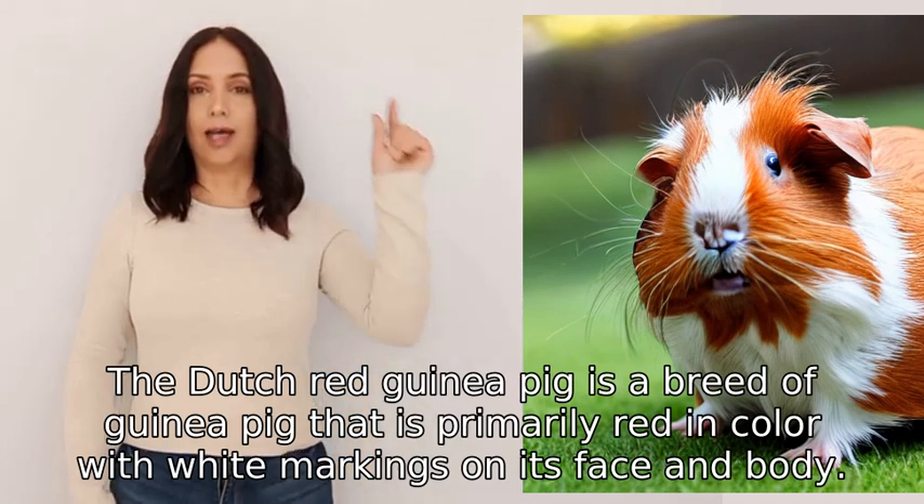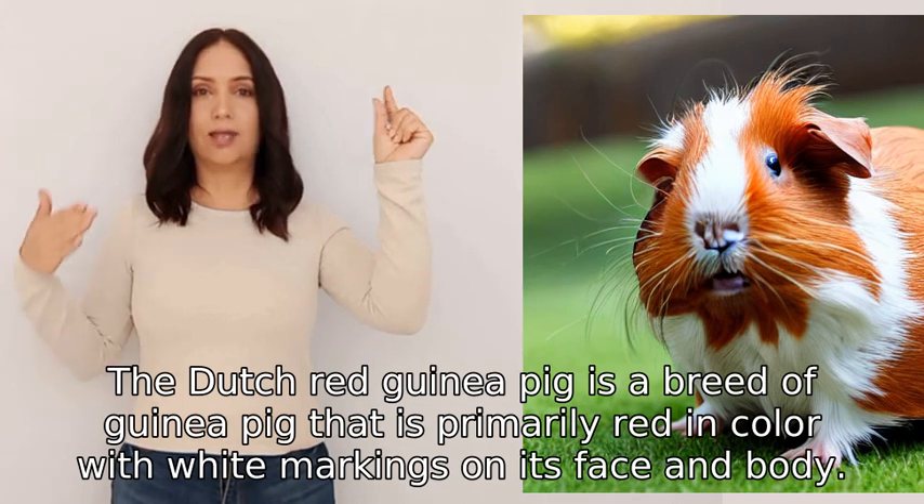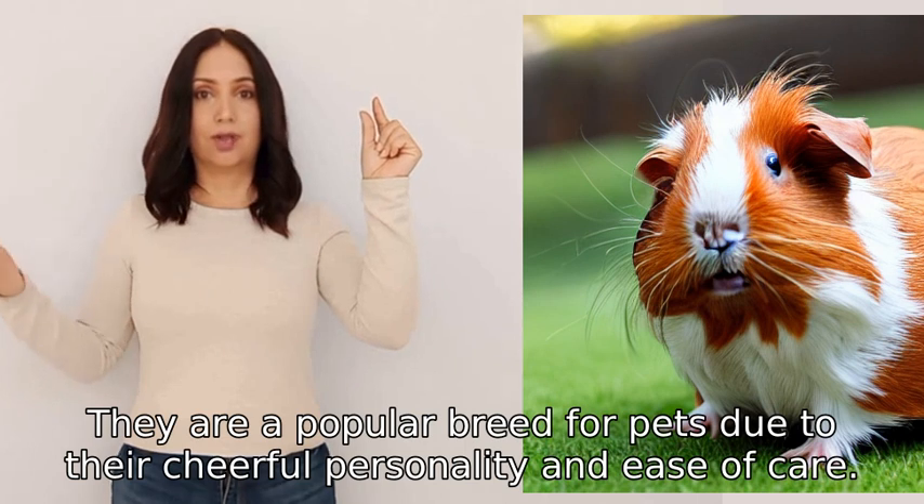The Dutch Red Guinea Pig is a breed of guinea pig that is primarily red in color with white markings on its face and body. They are a popular breed for pets due to their cheerful personality and ease of care.